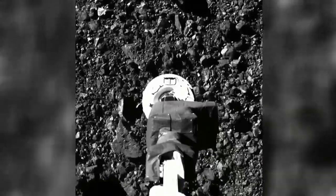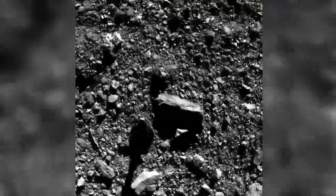NASA calls it a cosmic touch-and-go. When we made contact with the surface, there was a one-second delay, and then we fired that high-pressure nitrogen gas, and the surface just exploded.